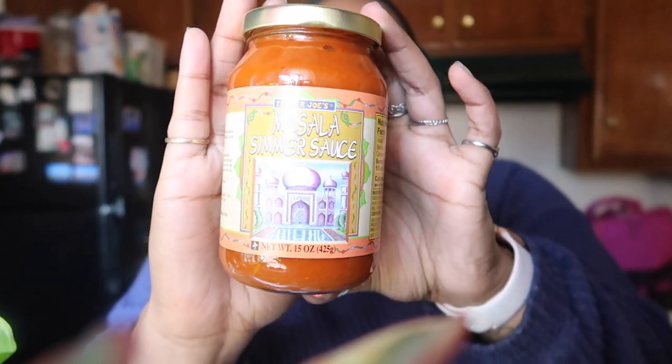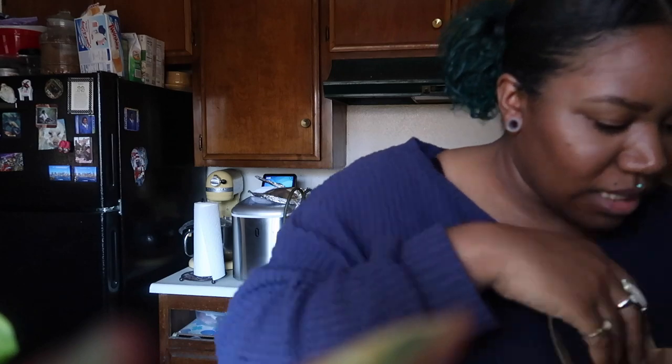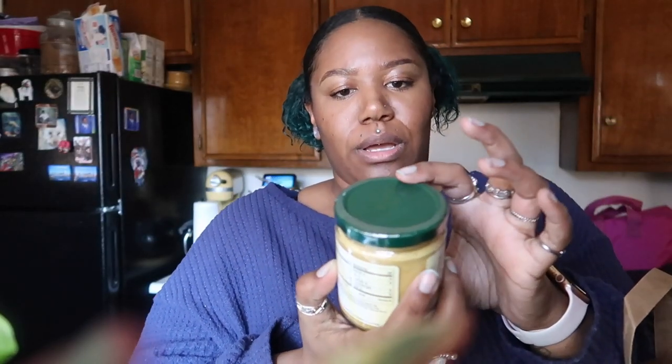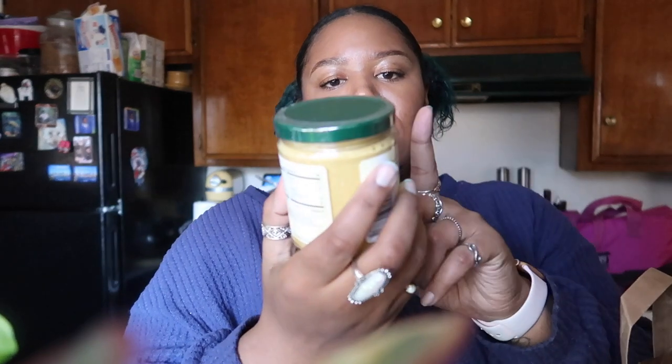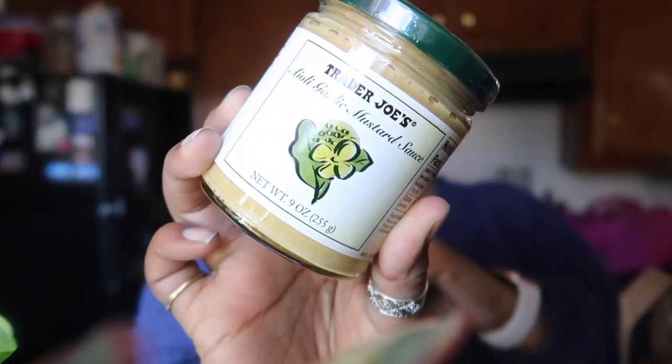Hopefully the camera doesn't die. We got this masala simmer sauce — I love Indian food so I did want to try this, hopefully it's pretty good. Trader Joe's has really good Indian food like pre-made, so I have high hopes for that. And then this is the aioli garlic mustard sauce — that looked pretty tasty.